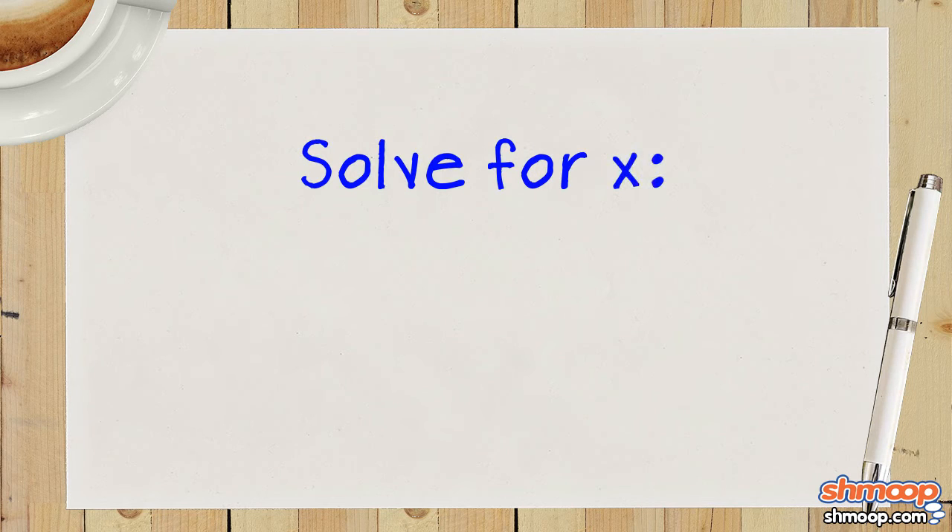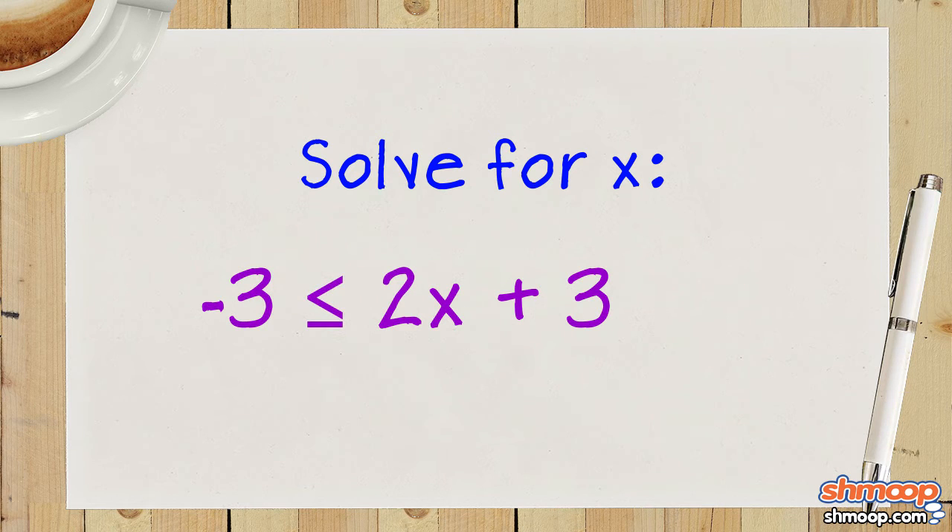Solve for x, where 2x plus 3 has to be greater than or equal to negative 3 and less than or equal to 7.